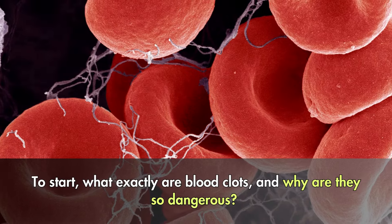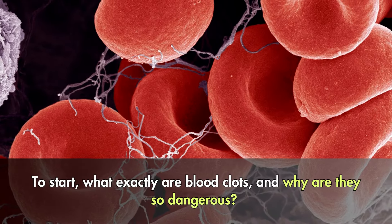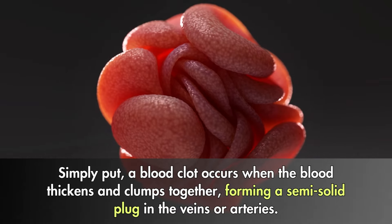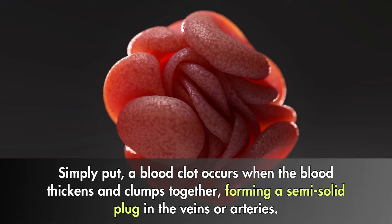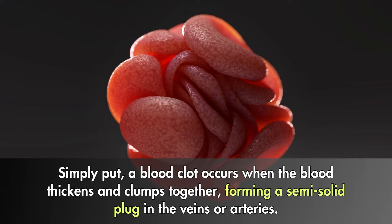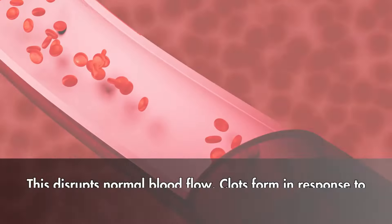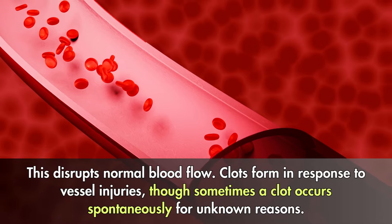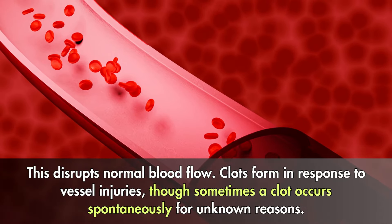What exactly are blood clots, and why are they so dangerous? Simply put, a blood clot occurs when the blood thickens and clumps together, forming a semi-solid plug in the veins or arteries. This disrupts normal blood flow. Clots form in response to vessel injuries, though sometimes a clot occurs spontaneously for unknown reasons.